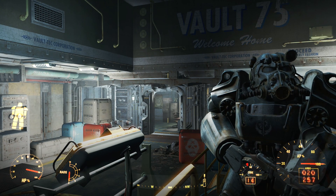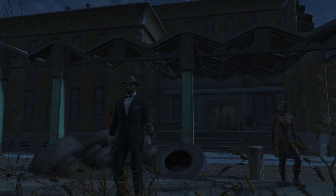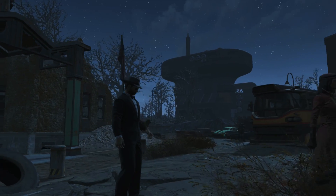And there we have it — Vault 75, a military social experiment aimed at modifying and perfecting the human genome at the expense of separating children from their families, interning them, manipulating and even killing them. This is definitely one of Vault-Tec's darker experiments.